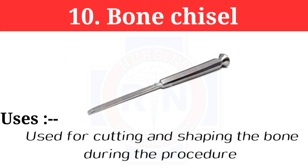Number 10: Bone chisel. The bone chisel is used for cutting and shaping bone during procedures.